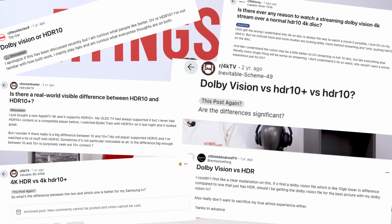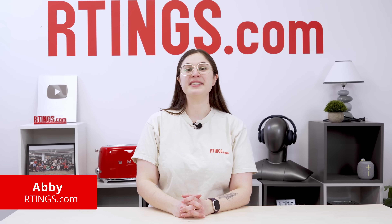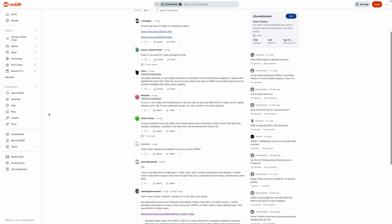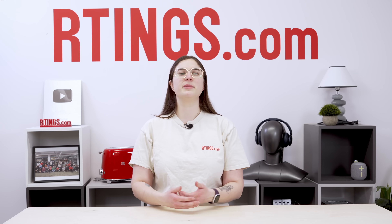Many have inquired, and now the time has come. Hi, I'm Abby from Ratings.com, and today we're going to answer one of our most asked questions: should you care about Dolby Vision, HDR10+, or what HDR formats your TV supports? While the debate rages in forums and comment sections, we're here to provide some information that goes a bit deeper than bit depth and is a little more dynamic than discussions of metadata. Stick around as we explore the impact HDR formats have on your viewing experience.